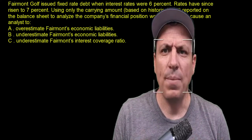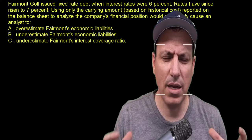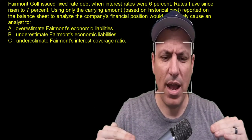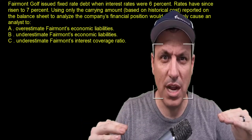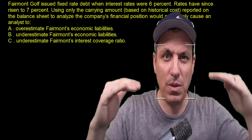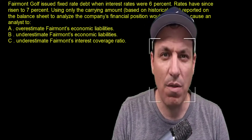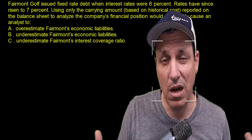These bonds are being held on the books at a carrying value reflecting 6%. But the reality is the market value of those has a 7% rate in it. As interest rates rise, the price of those bonds goes down. So the actual outstanding amount on those bonds on your balance sheet is higher than it should be — it should be marked down and lower. The actual debt on the balance sheet is too high because of that rate.